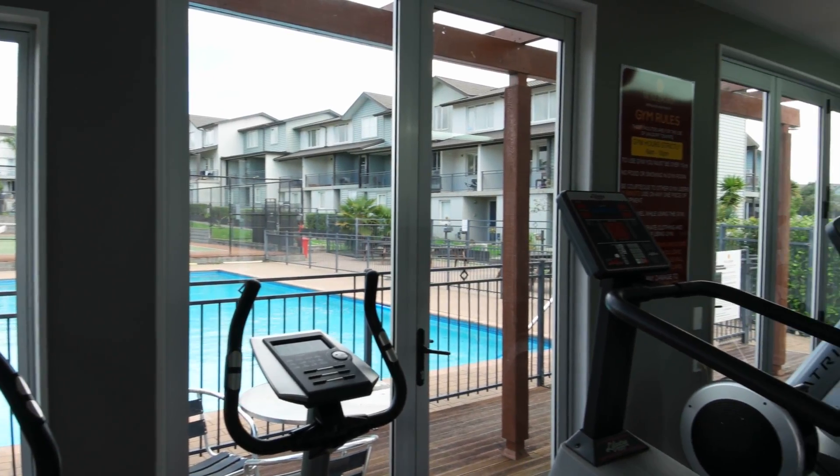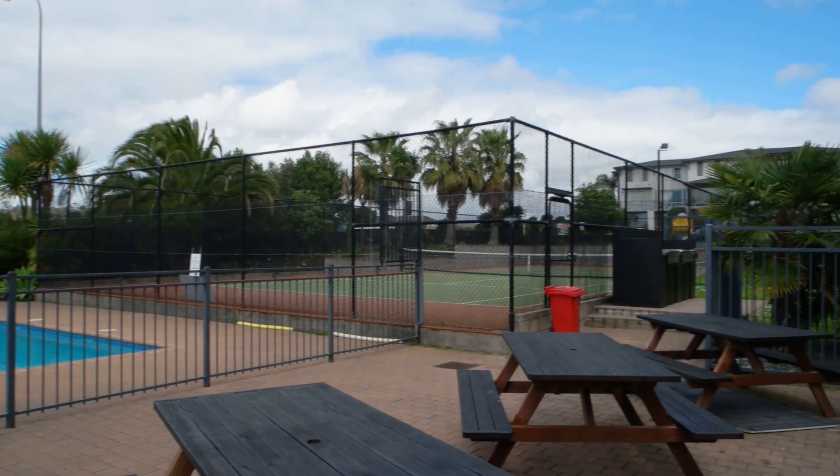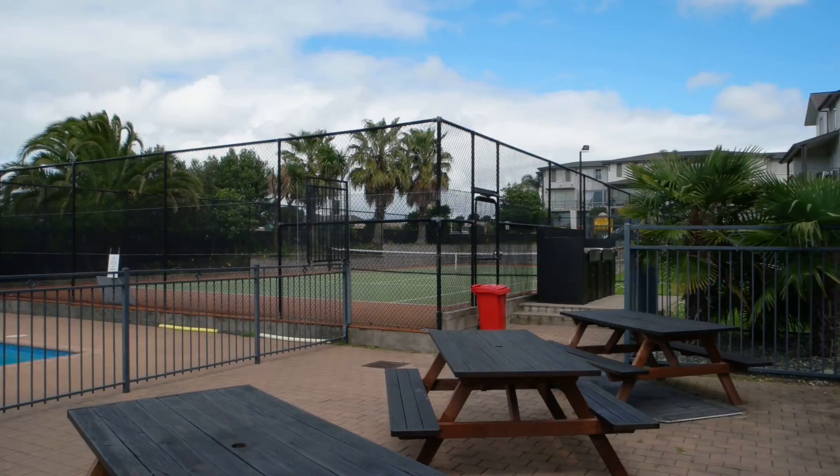As well as owning your own fee simple lot, you also have access to the gym, swimming pool, tennis court, barbecue area, and children's playground.